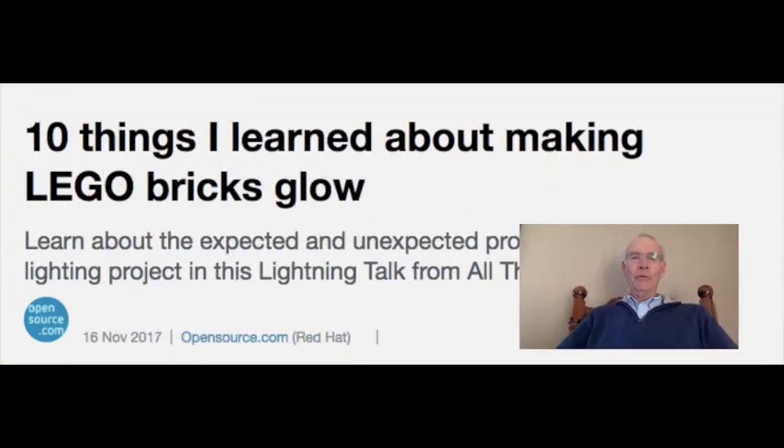At number two: ten things I learned about making LEGO bricks glow. By day, Jen Krieger is a chief agile architect at Red Hat, but by night she architects stunning LEGO creations. This article is drawn from Jen's recent lightning talk at All Things Open.